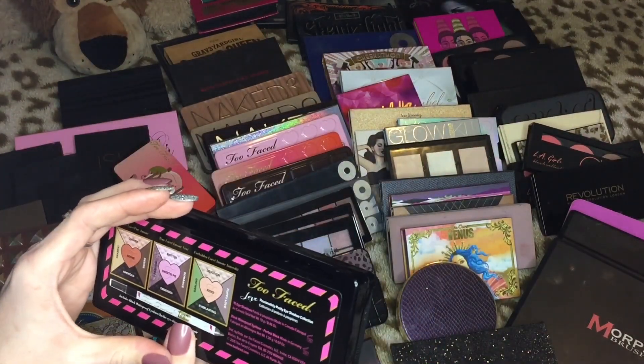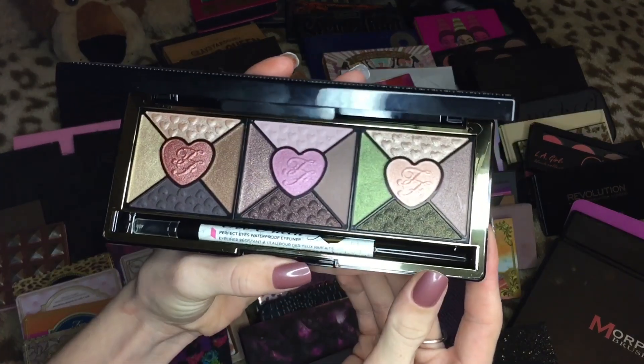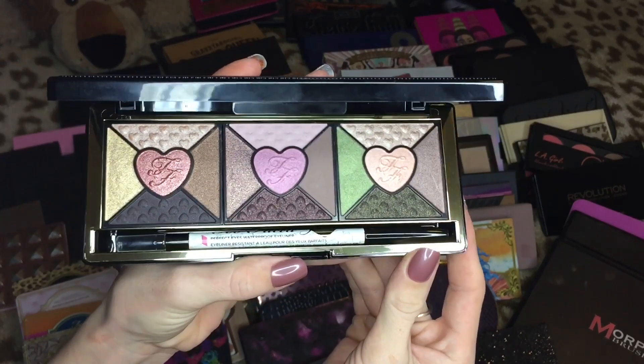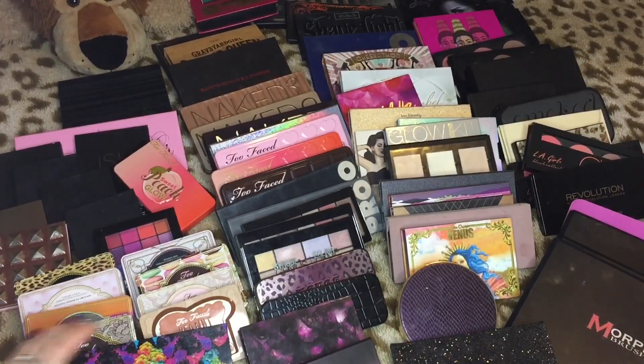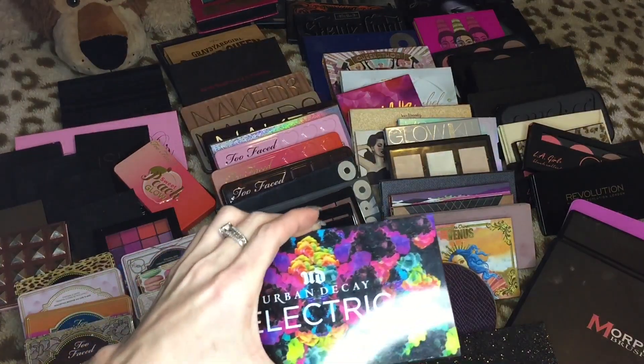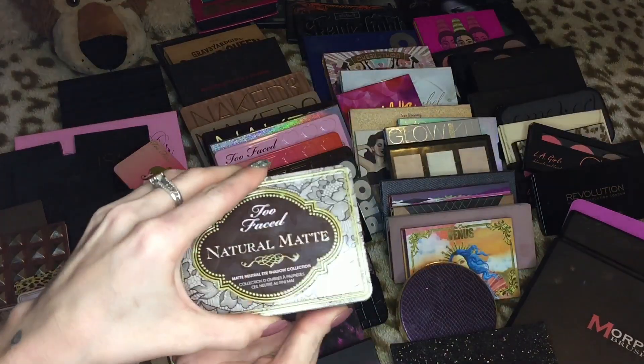This one is new as well — it was just sent to me by a friend. It's the Too Faced Passionately Pretty eyeshadow palette. I believe this was limited edition — it's like a glitter bomb, but I love the colors in it so this is not going anywhere. And then we have the Urban Decay Electric, which will always be a part of my collection.